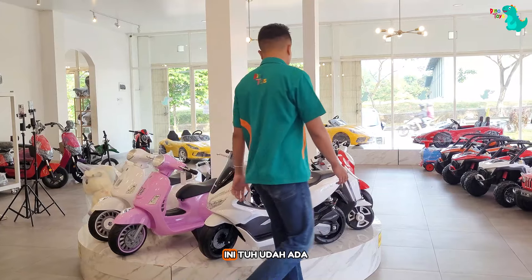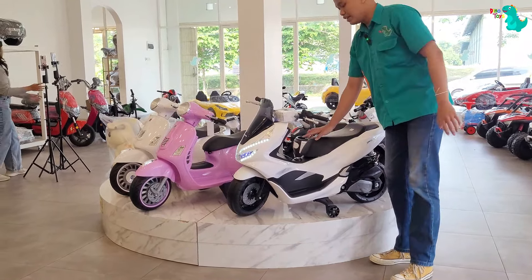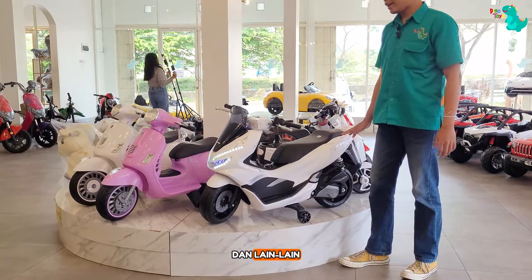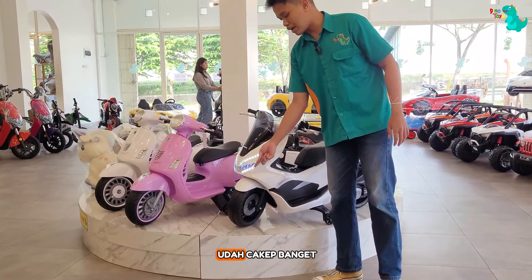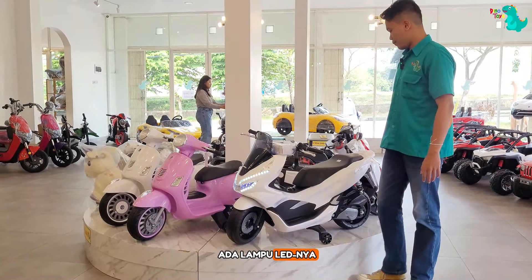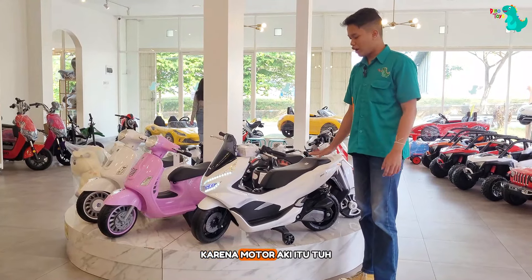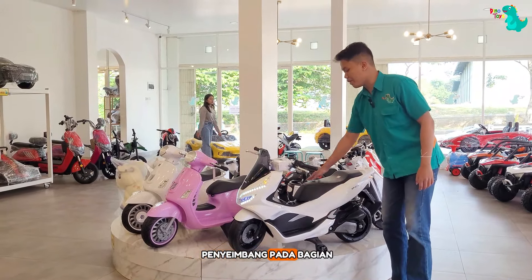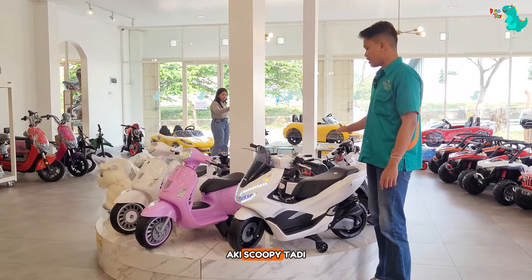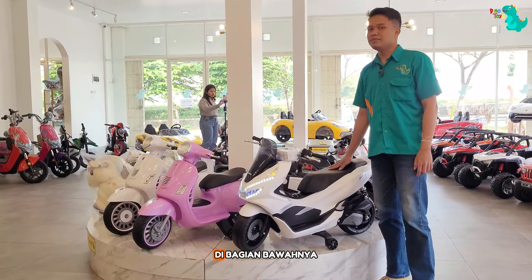Udah ada beberapa fitur pendukung di bagian dashboard motornya: port USB, lampu indikator baterai, mode musik, mode Bluetooth, dan lain-lain. Untuk lampu LED-nya di bagian depan udah cakep banget, ada lampu hazardnya juga. Di bagian speedometer juga ada lampu LED, dan di bagian belakang motor juga ada lampu LED. Motor aki ini udah dilengkapi dengan roda penyeimbang pada bagian kanan dan kiri, jadi gak usah khawatir jatuh. Cara mengemudikannya sama seperti motor aki Scoopy — tinggal pencet tombol pengatur arah maju atau mundur, lalu injak pedal gas di bagian bawah.